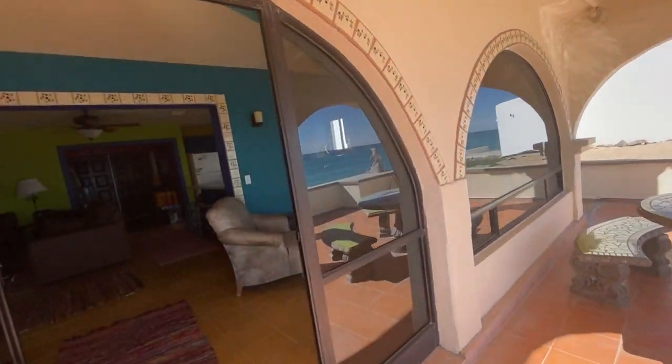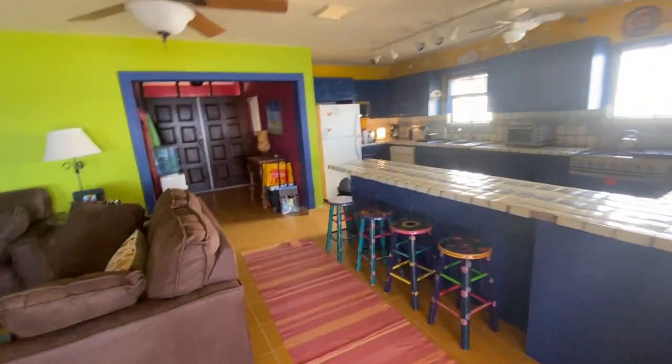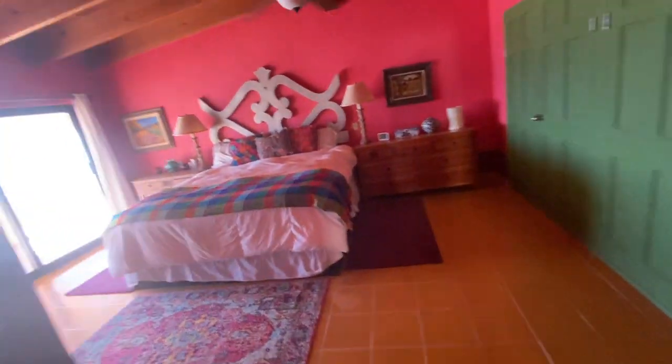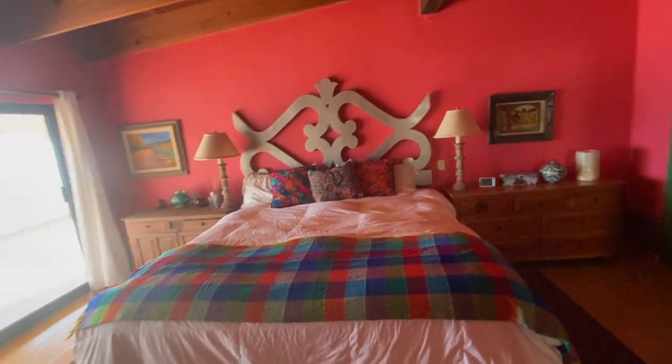We'll go inside and take a look. We have a wood-burning fireplace. We have our master bedroom with its own bath. This also comes out near the ocean.